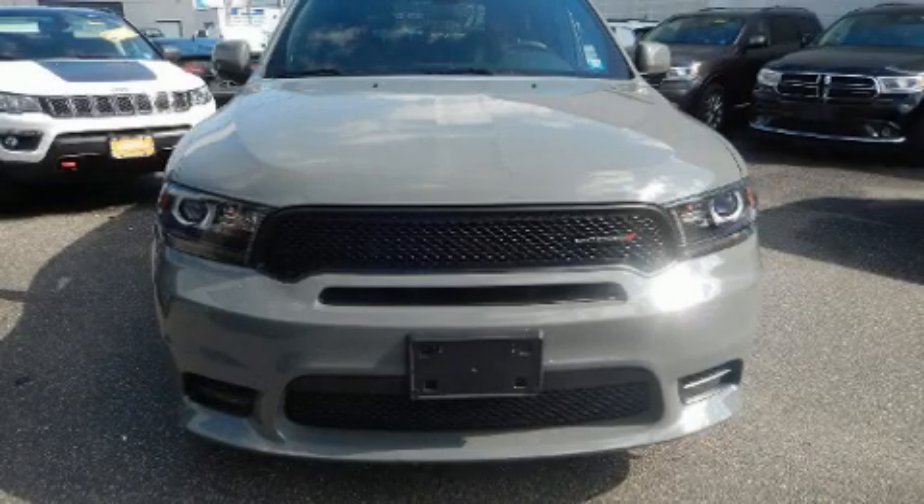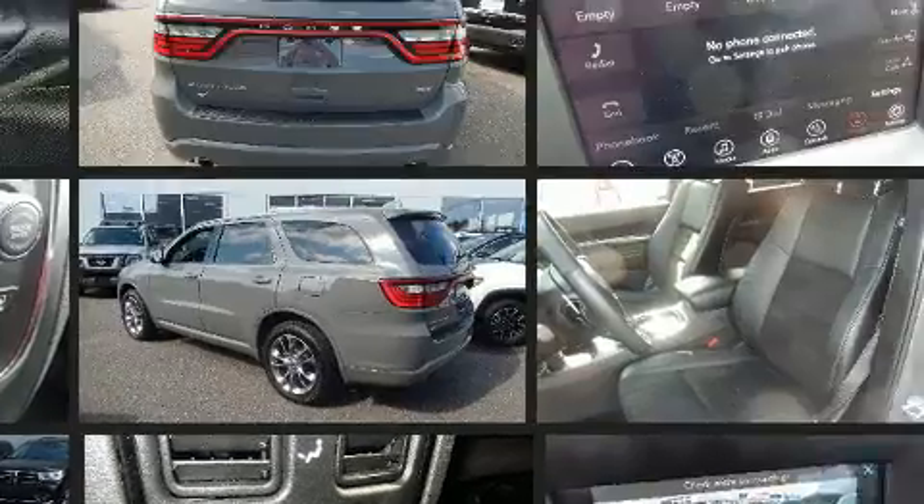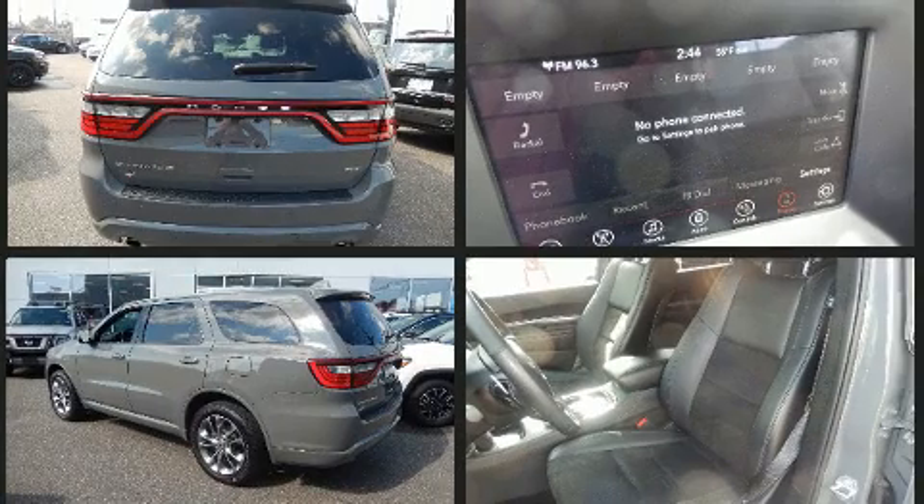You can expect a lot from the 2020 Dodge Durango. Smooth gear shifts are achieved thanks to the refined six-cylinder engine, and for added security, dynamic stability control supplements the drivetrain.